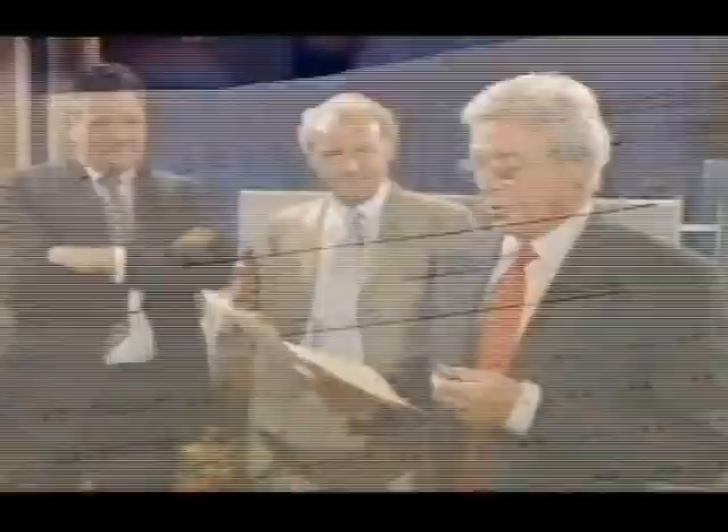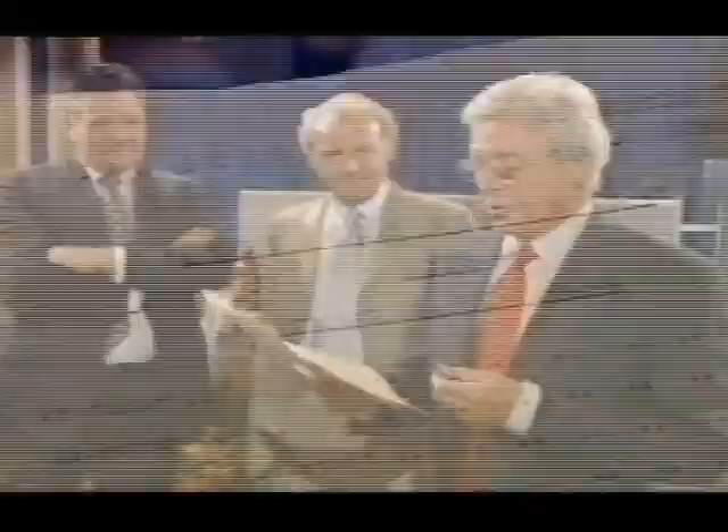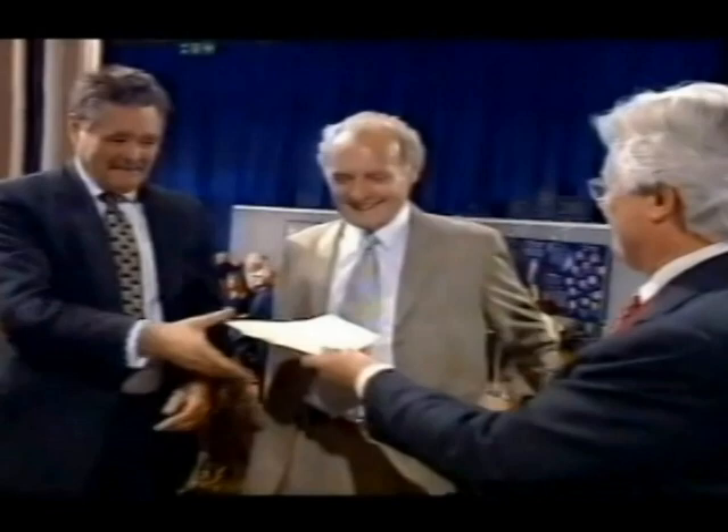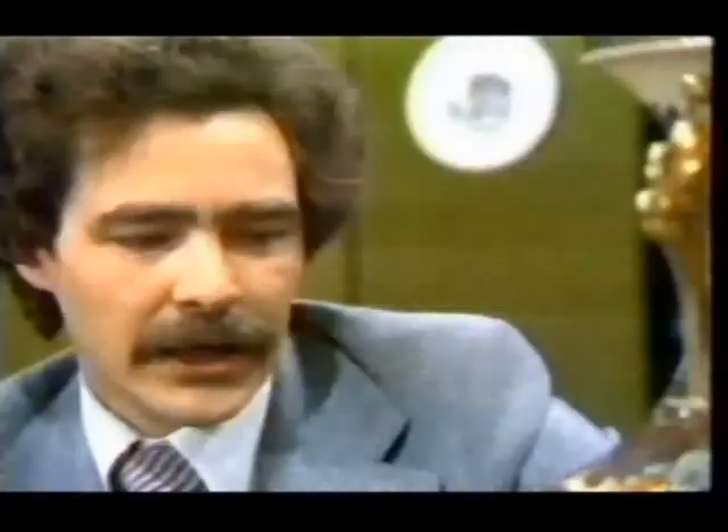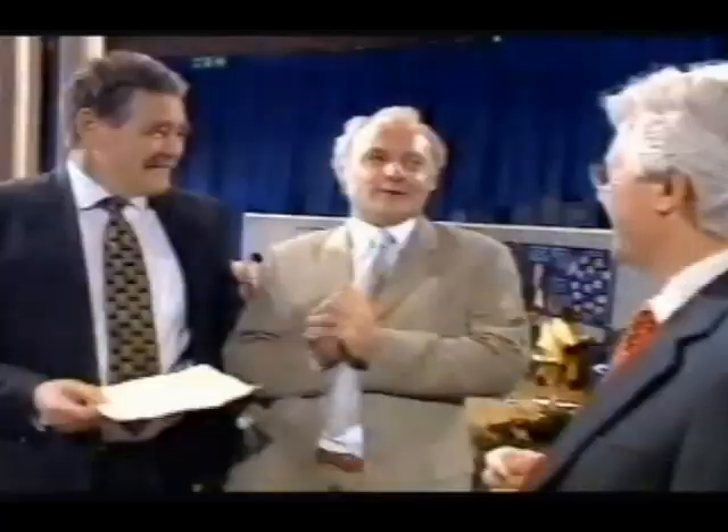This yellowing parchment is a camera script and cast list of an Antiques Roadshow which took place in Buxton in the Pavilion in July 1978 — the very first series. Among the cast list are Bruce Parker the presenter, Arthur Negus, and among the others David Batty and Simon Ball. This ought to be on the memorabilia table. 23 series later and nothing has changed! Oh yes it has — I've got less hair and probably had sideburns and a kipper tie.